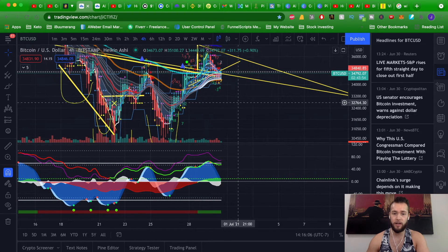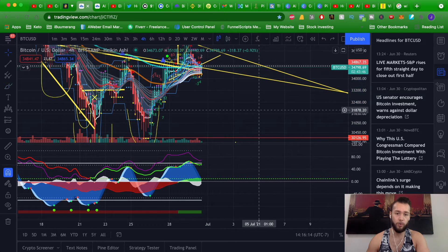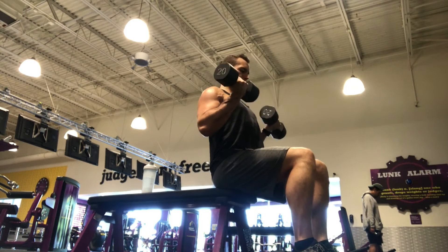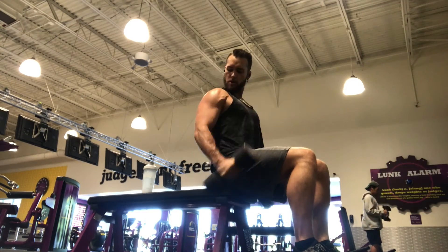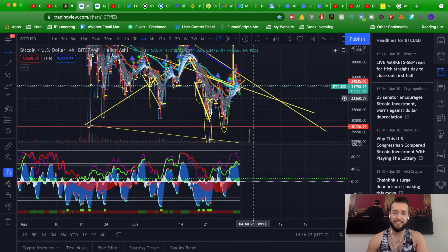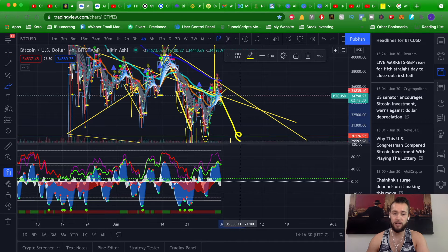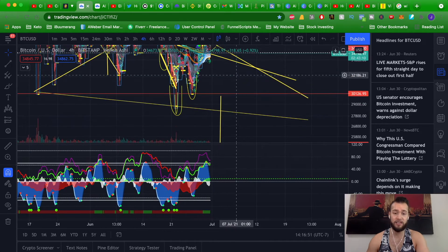If you take the Wyckoff accumulation method, in the short term we could be in Phase C or Phase D of the Wyckoff accumulation period. Another test of the bottom support is definitely in play before continuation to the upside. Hopefully that does happen. If you've watched some of my previous videos, you know that I don't necessarily believe we are out of the woods yet as far as Wyckoff accumulation — I think it'll take a little bit longer. I hope I'm wrong, but we could easily see downside.